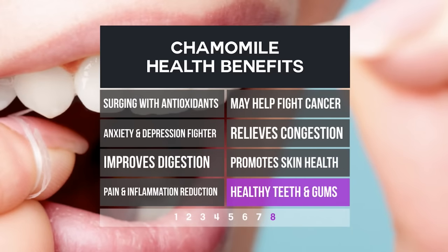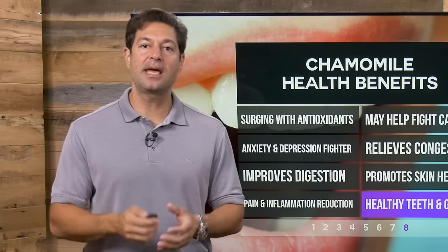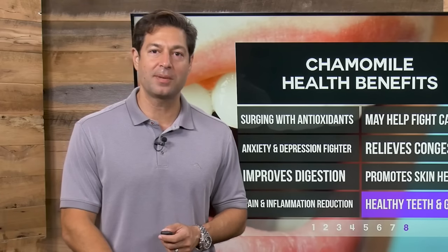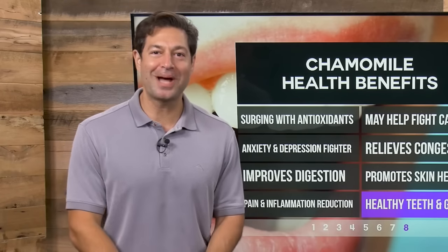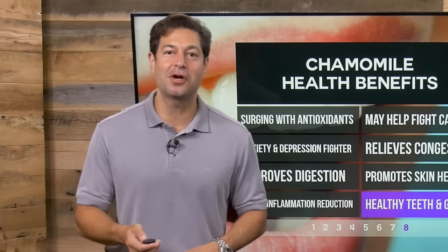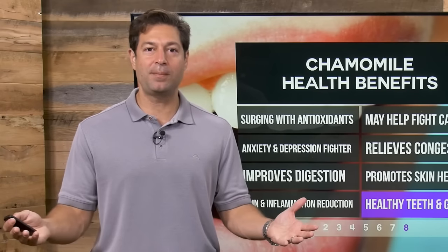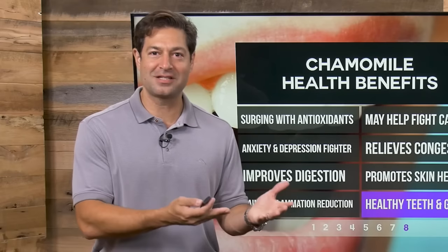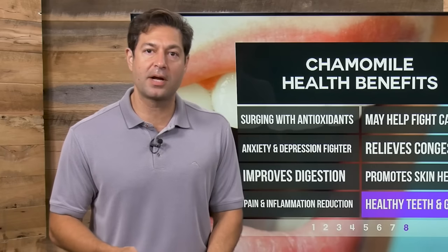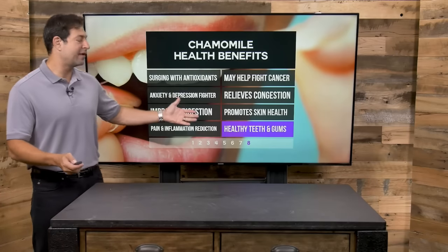And last but not least, healthy teeth and gums. You might not realize that the health of your mouth is very related to the health of your entire body. Chamomile is great for oral health, as is peppermint. Folks, look at all these amazing benefits — chamomile is amazing to use on a regular basis.